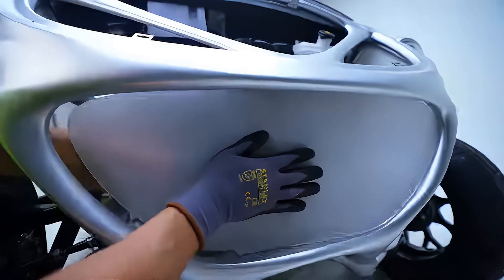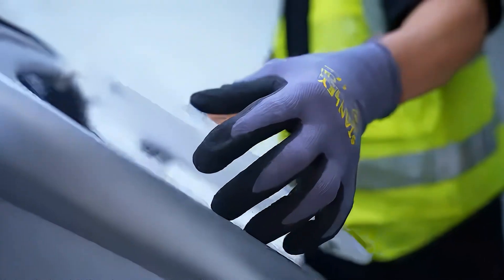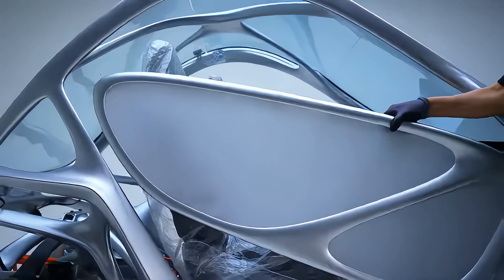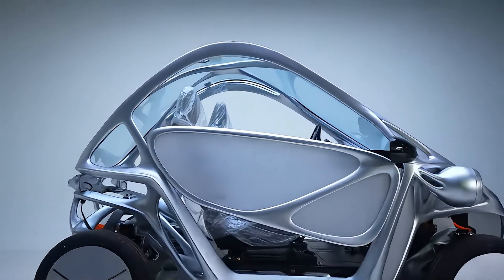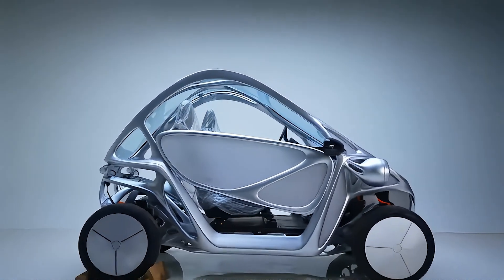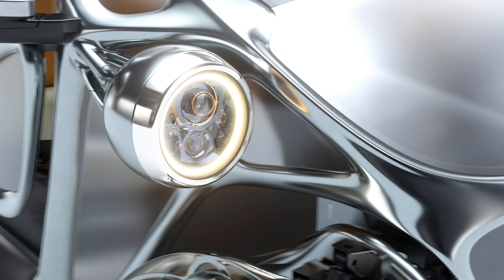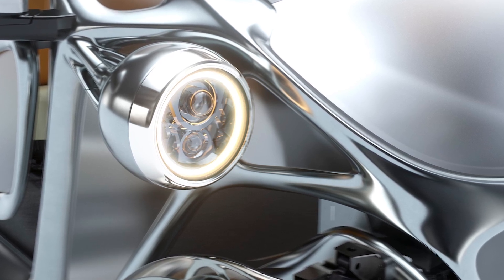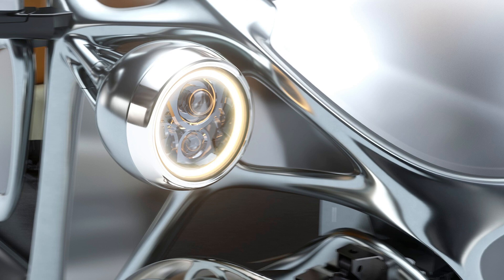The open-air design, with its skeletal 3D-printed frame, provides natural airflow, which is great for those warm summer days or for when you need to feel like you're driving a piece of the future. And don't worry about durability — those composite materials also help resist corrosion, making the Robo EV a vehicle that could stand the test of time, or at least until the next AI upgrade.